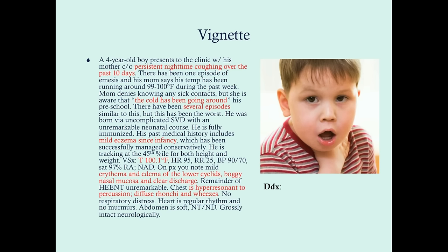His vital signs don't give us much other than his temperature is elevated — it's not past the fever threshold of 100.4 degrees, but really no child normally runs around 100. On physical exam, there are signs of clear allergy: the erythema and edema of the lower eyelids can point to chronic allergy, the boggy nasal mucosa and clear discharge can suggest allergic rhinoconjunctivitis. The chest shows hyperresonance, which is classic with asthma due to overinflation. Diffuse rhonchi and wheezes can be part of viral bronchitis, but also part of asthma — you can have asthma exacerbated by a viral infection.